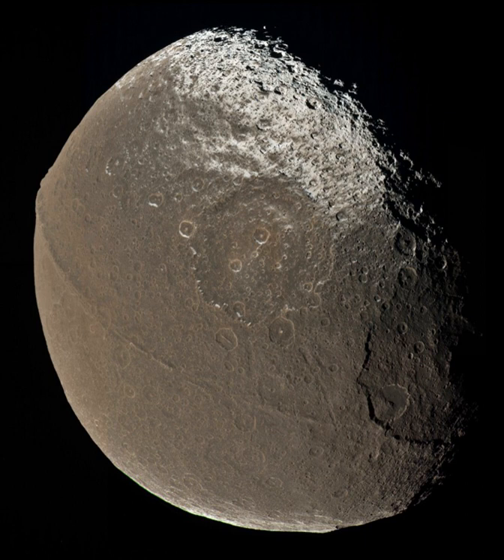Iapetus is best known for its dramatic two-tone coloration. Discoveries by the Cassini mission in 2007 revealed several other unusual features, such as a massive equatorial ridge running three-quarters of the way around the Moon.